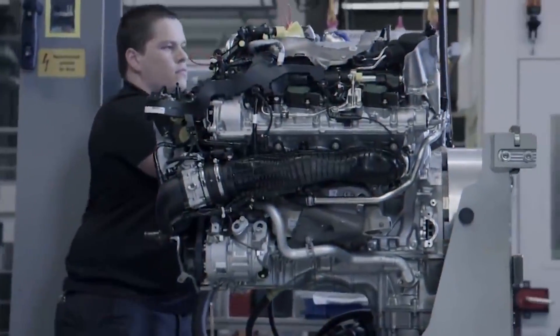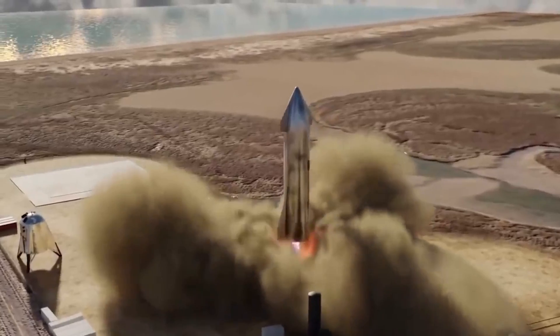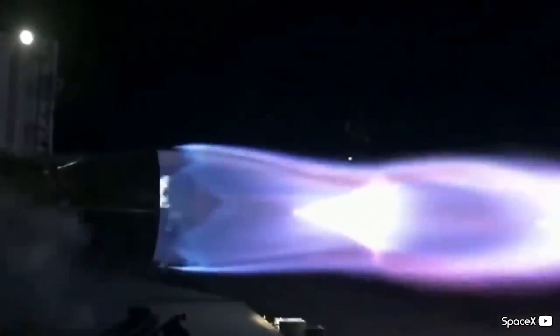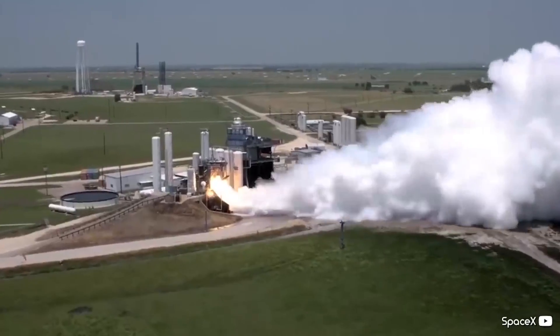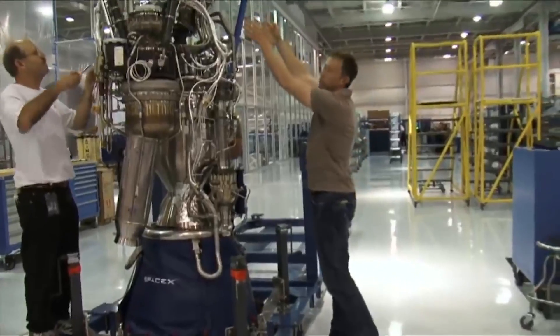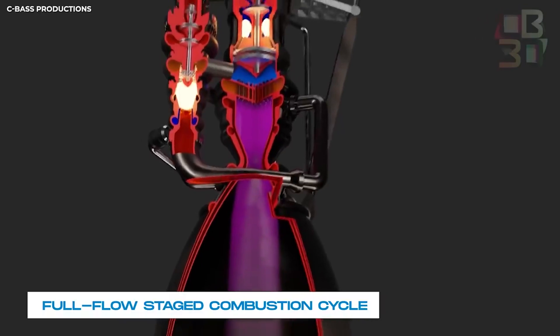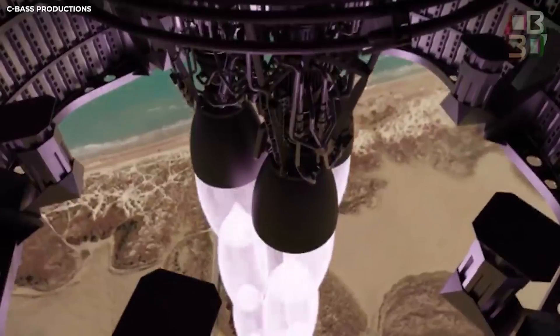Raptor is a series of full-flow stage combustion cycle rocket engines designed and produced by SpaceX for use on the Starship completely reusable launch vehicle, which is currently under development. Rather than the RP-1 kerosene and LOX used in SpaceX's previous Merlin and Kestrel rocket engines, the engine is fueled by cryogenic liquid methane and liquid oxygen. The Raptor engine has double the thrust of SpaceX's existing Merlin engine.